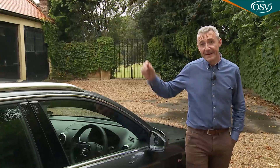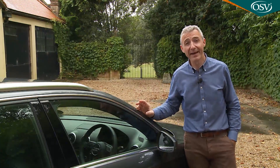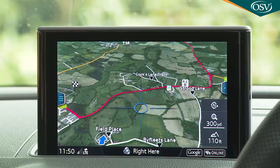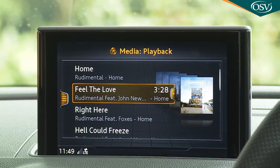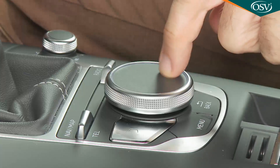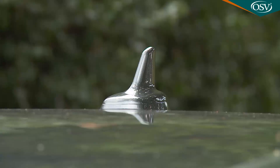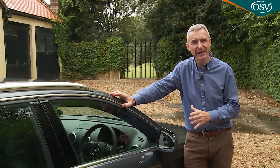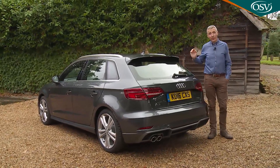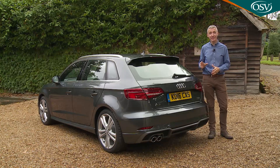Upgraded infotainment is a key part of the appeal of this revised A3. The optional Technology Pack centres on Audi's MMI Navigation Plus with MMI Touch, featuring crisp 3D map display, a 10-gigabyte music hard drive, DVD player and responsive Nvidia graphics. Further inclusions are a touch-sensitive surface for the MMI rotary controller, the Audi Phone Box system that wirelessly charges your smartphone and improves reception via the roof antenna, and a three-year subscription to the Audi Connect connectivity system. Even without the Technology Pack, Audi Connect is available free for the first three months of A3 ownership.